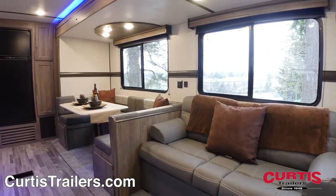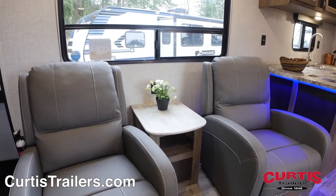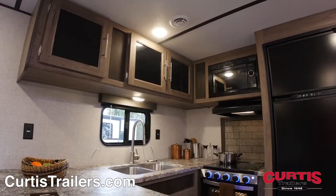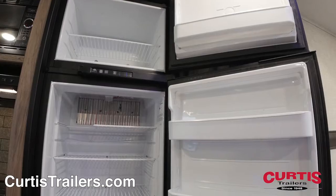Inside, you'll be greeted by a warmly lit living area with leather sleeper sofa across from two recliners with center table. The kitchen is fully equipped with a microwave, three-burner cooktop, two-basin sink, and a 10-cubic-foot refrigerator.